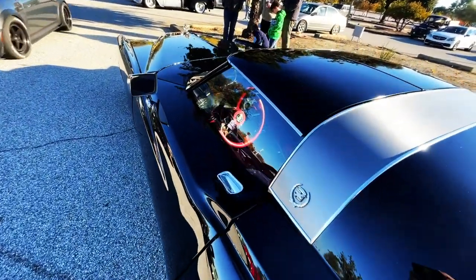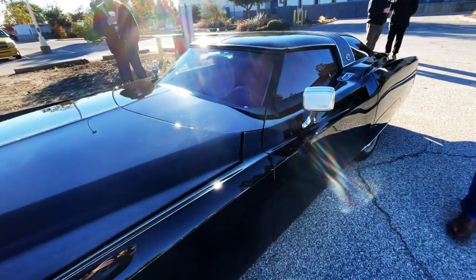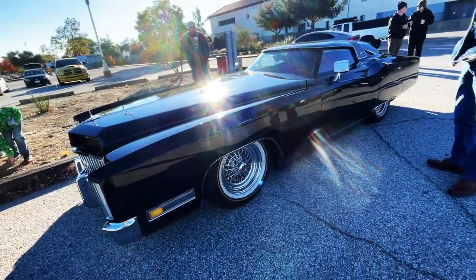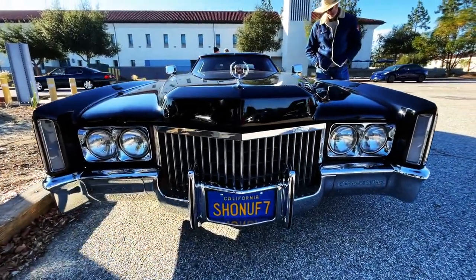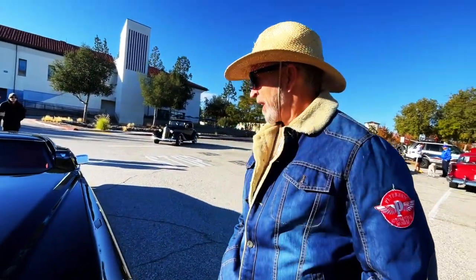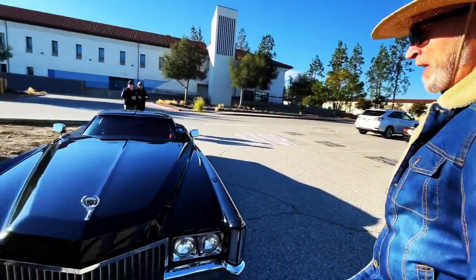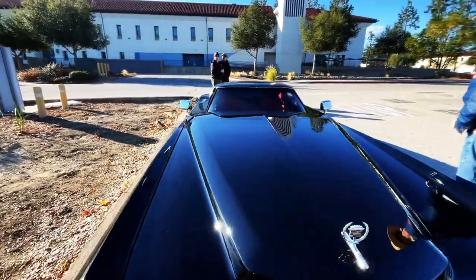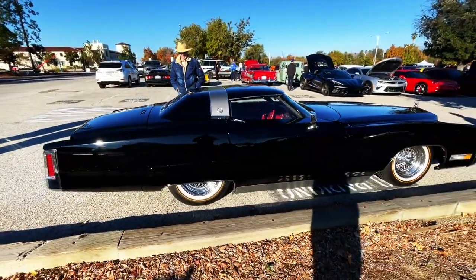Yeah, they did. Look at that. What do you think, Paul? I think it's amazing. He sunk the whole roof down into the car, and I'm starting to think that's maybe the windshield from a Corvette. You know what? It does look like a Vette. Welcome back to the Best of Show. This car here is crazy looking.